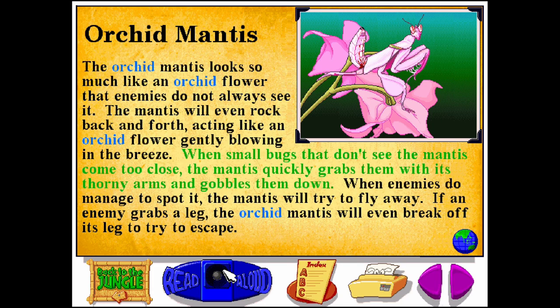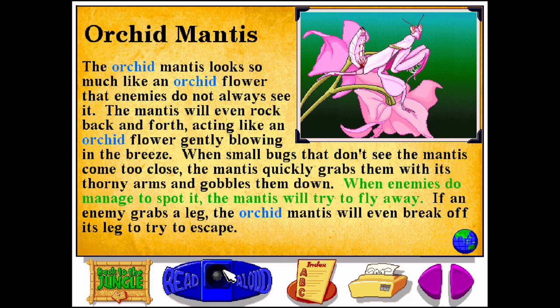When small bugs that don't see the mantis come too close, the mantis quickly grabs them with its thorny arms and gobbles them down. When enemies do manage to spot it, the mantis will try to fly away. If an enemy grabs a leg, the orchid mantis will even break off its leg to try to escape.